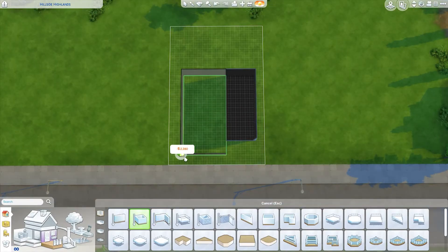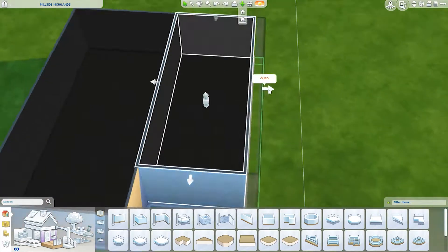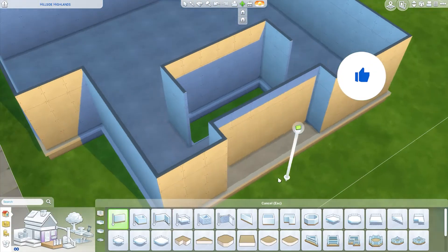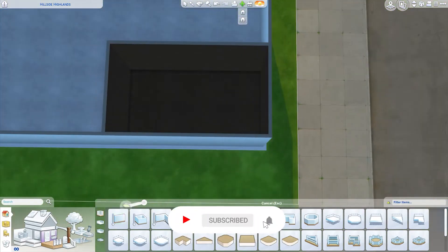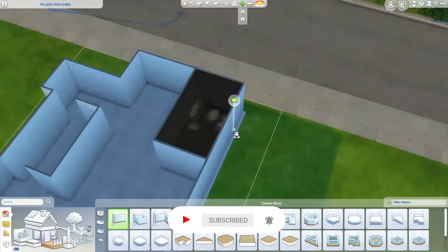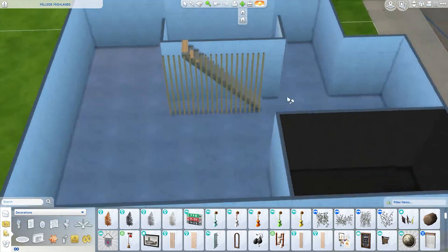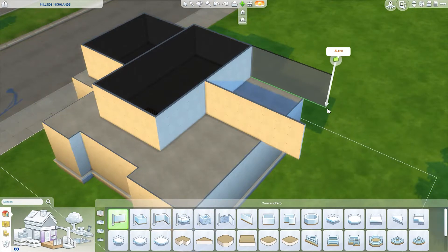Hello everyone, welcome back to my channel, it's Lily here. Today we're back with another speed build in The Sims 4 — this time a Japanese-inspired mansion, modern build, or villa, whatever you want to call it. It's super modern, super chic; I would live here in a heartbeat. It's really big and not built for kids, which is a big difference from a lot of my normal builds.